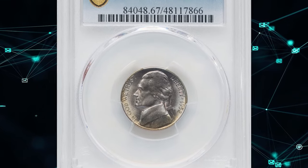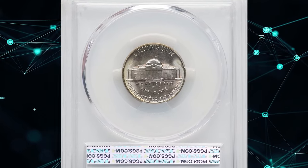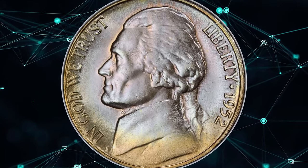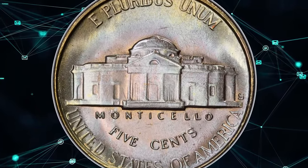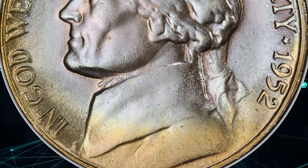According to the NGC price guide as of June 2024, a circulated 1952-S Jefferson Nickel is valued between 10 cents and 20 cents. However, pristine uncirculated examples can fetch up to $200 on the open market. For those with patience, full steps examples in MS65 and MS66 grades can be found, though superb gem levels are exceedingly rare.